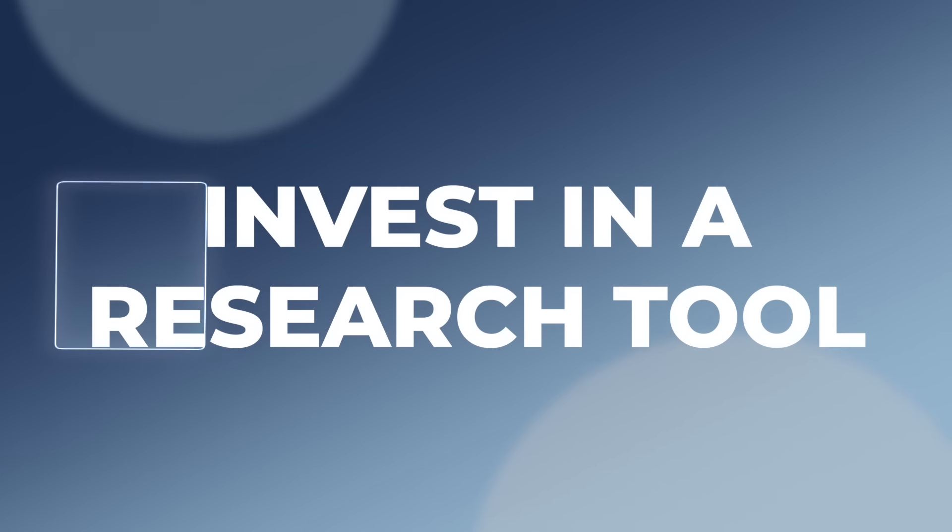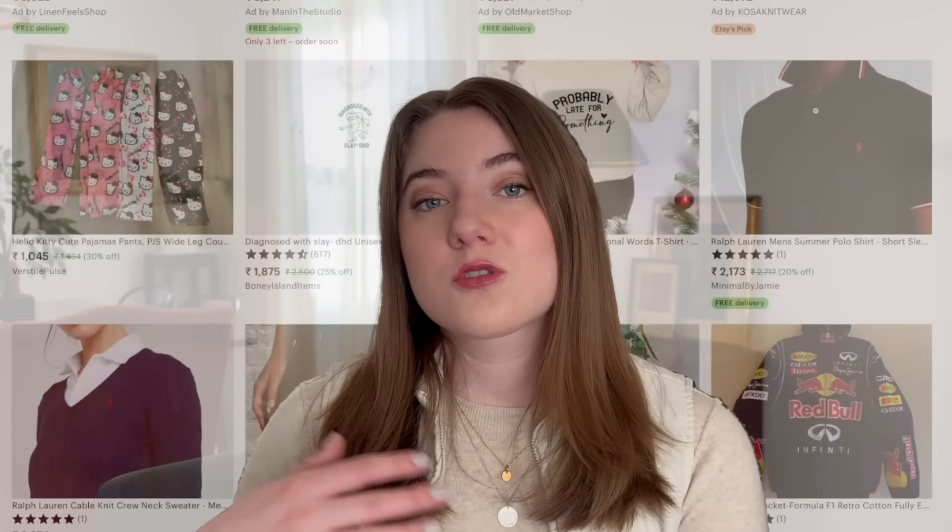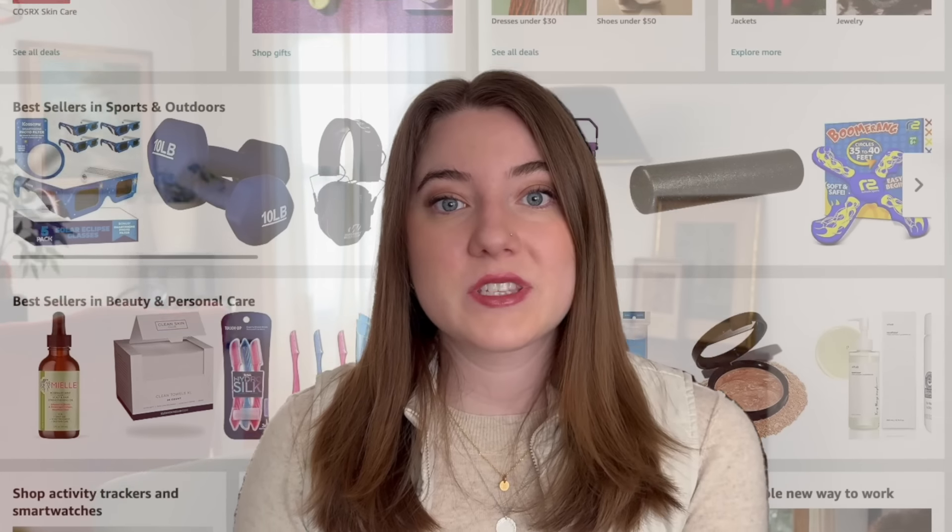The first thing that I wish all new print-on-demand sellers knew is how important it is to invest in a research tool. A lot of new print-on-demand sellers waste a ton of time just scrolling through the first pages of bestsellers on Etsy, scrolling through tons of pages on Amazon, trying to decipher what things are selling well and if they can actually go after one of those niches and still be profitable.